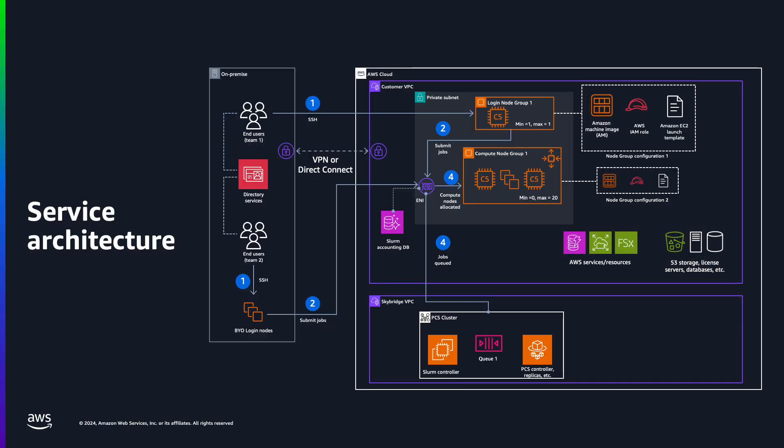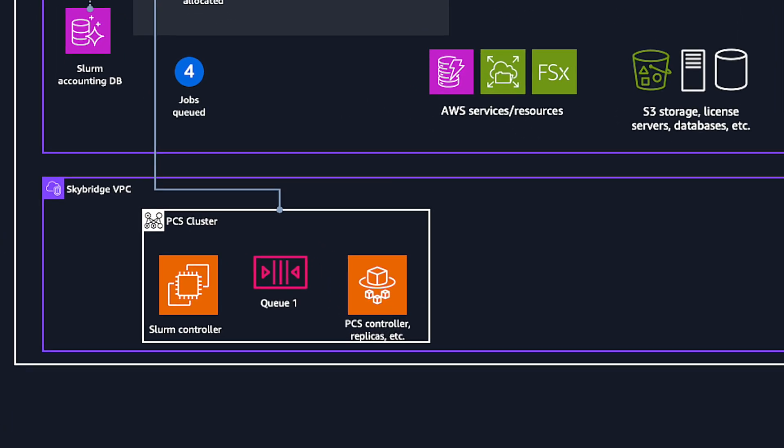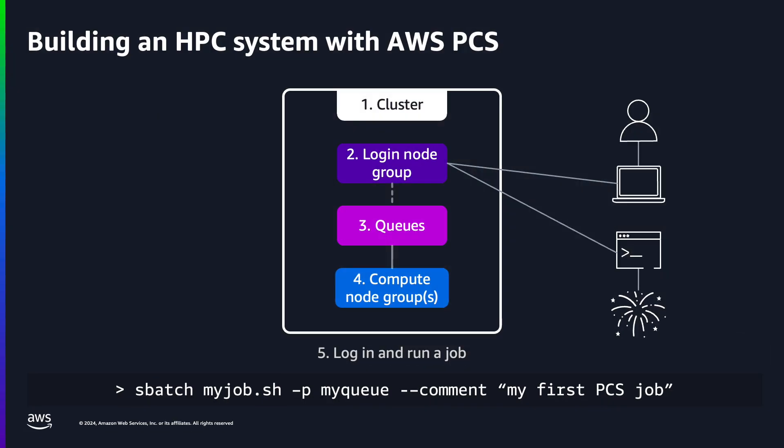PCS helps with this by hosting your scheduler on AWS managed infrastructure. It gives you a stable network address where you can submit and manage jobs. PCS keeps the scheduler and the instance it runs on up and running, and that lets you focus on running jobs. The scheduler manages the nodes in the cluster — it runs health checks, puts jobs on the nodes to run them, and a whole bunch of other stuff.